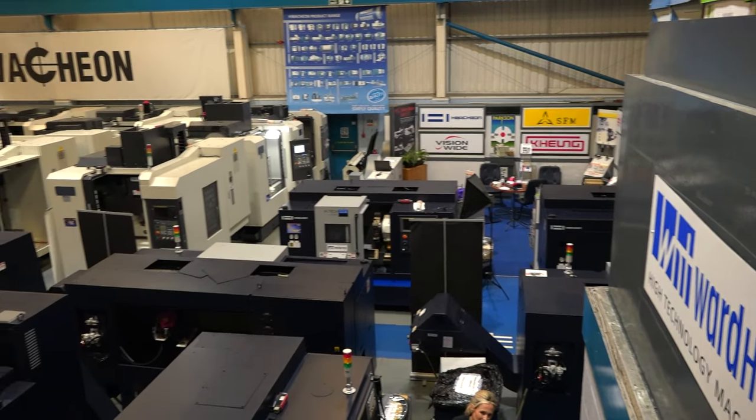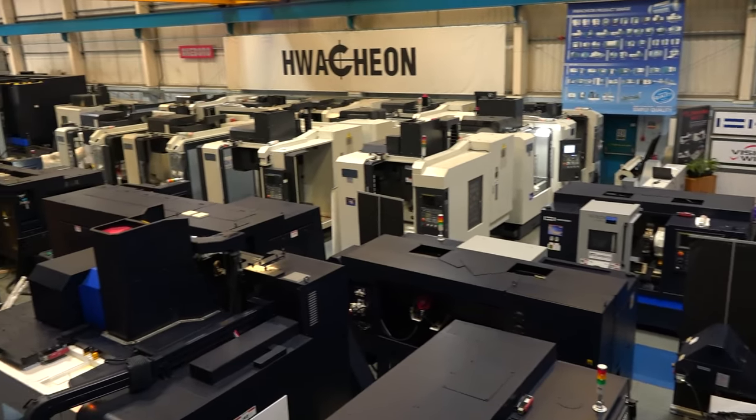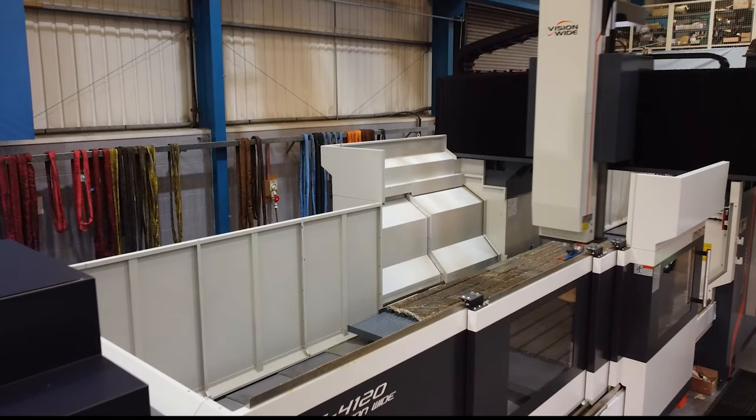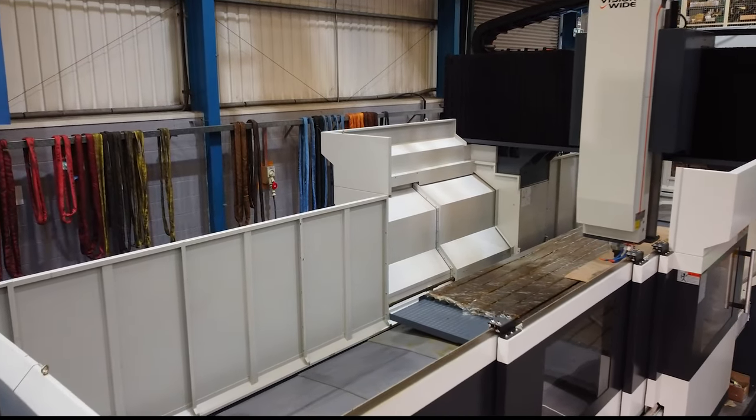This is on all of your machines — so we're talking about some of the smaller VMCs, we're also talking about some of the lathes, but you're talking about some gigantic machines like this VisionWide machine here.